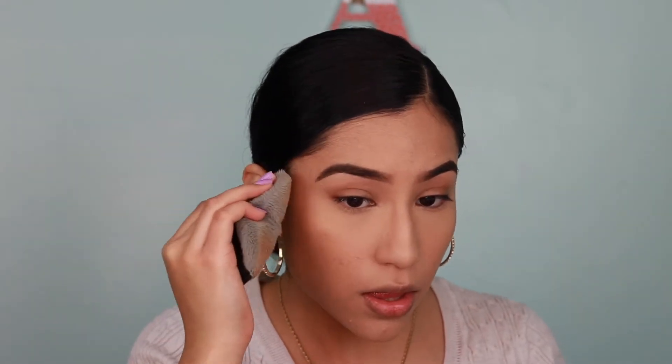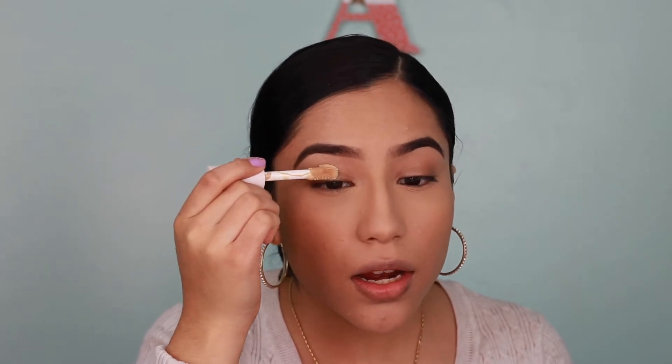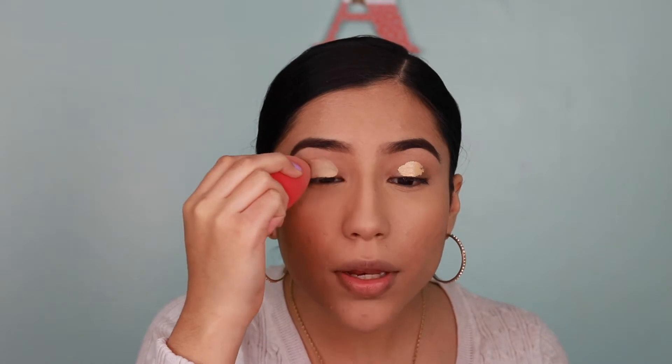I'm setting the temples, the forehead just a little bit — because we want to glow — the center of the nose because that's where I get oily, and the sides of my mouth because that's where I crease. Then I'm applying concealer to my eyelid area and blending it out with my sponge. Same thing on the other side, then setting with powder quickly on both sides.